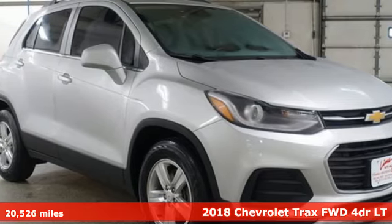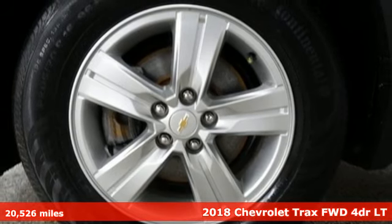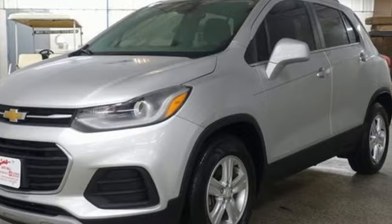Here's a 2018 Chevrolet Trax. Safe and fuel efficient, this Trax is a versatile city-smart urban cruiser. Plus, it offers an exciting list of features.